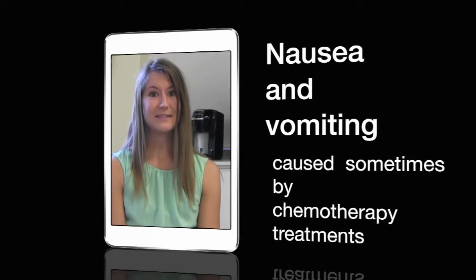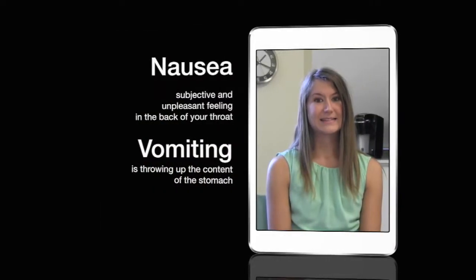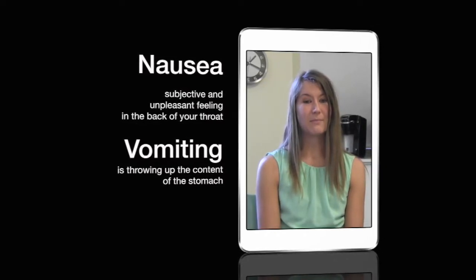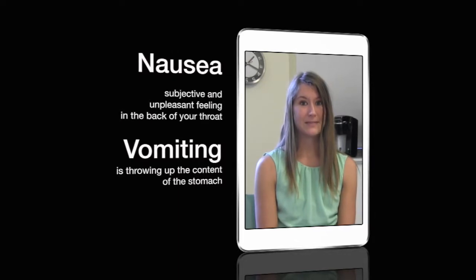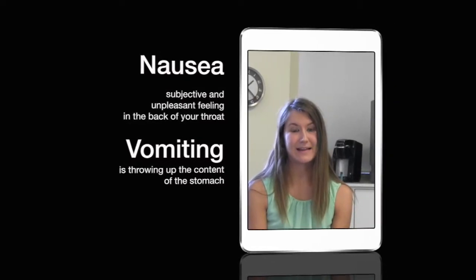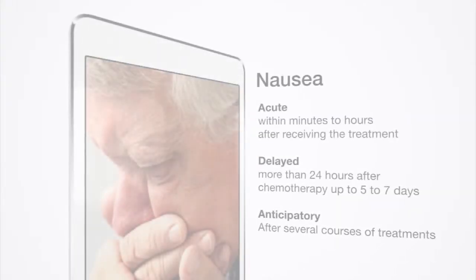Not everyone who receives chemotherapy has nausea, and everyone reacts in different ways. Nausea is a subjective and unpleasant feeling in the back of your throat and stomach that may lead to vomiting. There are many words that describe nausea, including feeling heartsick, an increased amount of saliva in your mouth, lightheadedness, and a fast heart rate. Vomiting, or throwing up, is the act of expelling the contents of the stomach through the mouth — also called emesis. Nausea is the urge to vomit.